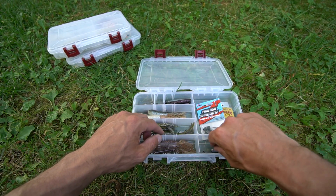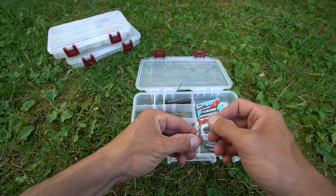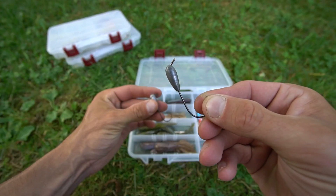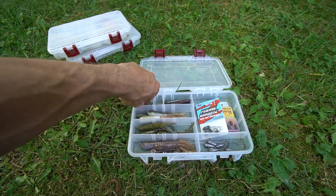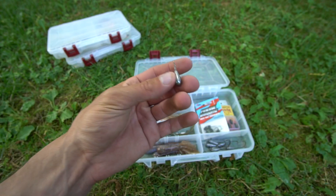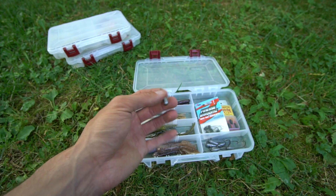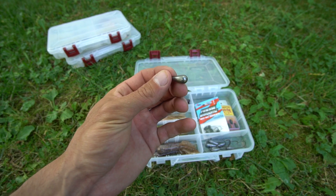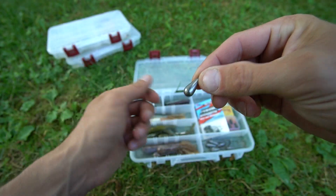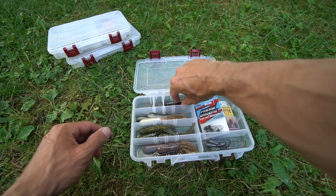For tube jigs you've got a quarter ounce and a three eighths. Up in the corner of this box you're going to see drop shot weights — tungsten teardrop drop shot weights. It's sort of a combination of your ball and your cylinder. Ball is for rocks and sand, cylinders for weeds and grass, and this is a combination of both. Tungsten is more expensive but I do prefer it over lead. You do have a couple extra hooks and weights in there as well.